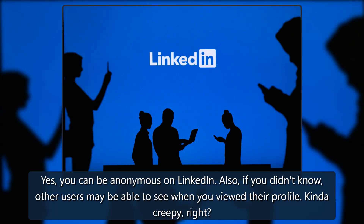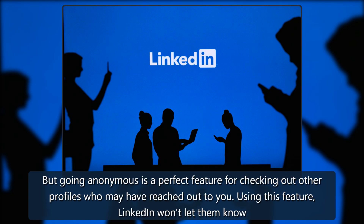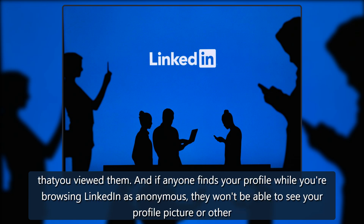Yes, you can be anonymous on LinkedIn. If you didn't know, other users may be able to see when you viewed their profile — kind of creepy, right. But going anonymous is a perfect feature for checking out other profiles who may have reached out to you. Using this feature, LinkedIn won't let them know that you viewed them, and if anyone finds your profile while you're browsing anonymously, they won't be able to see your profile picture or other personal information.